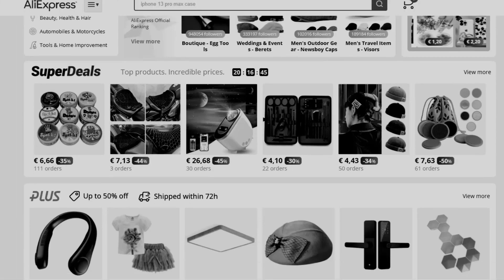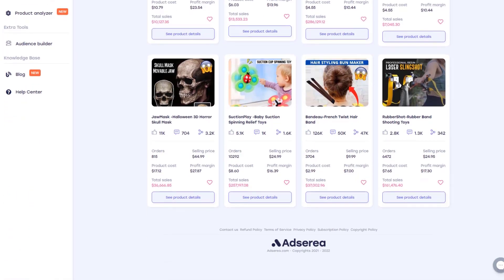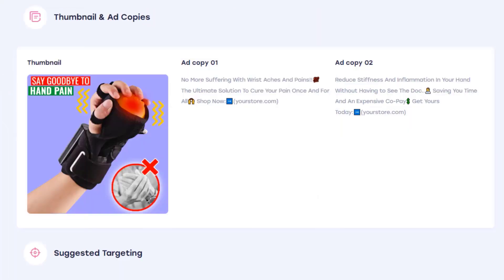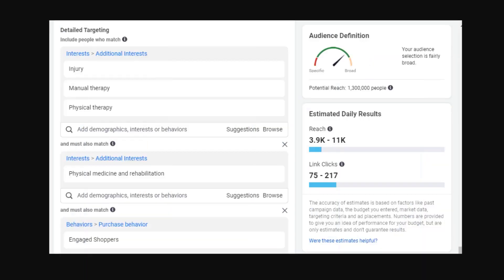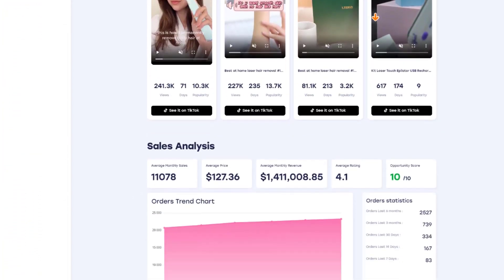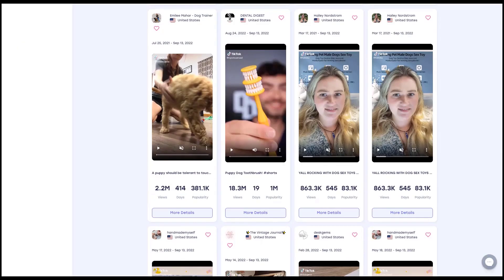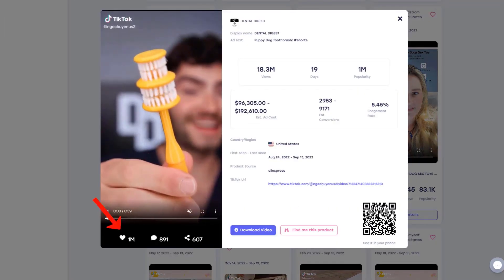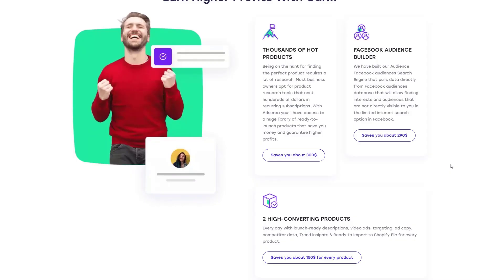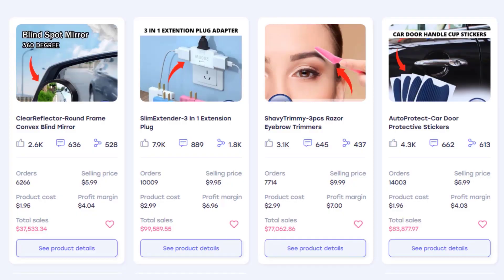Still looking for winning products? You have to try Adseria. Adseria is a product research tool and they have everything you need to build your dropshipping business: high-quality products, copy, descriptions, ads, targeting, reviews, and insights. Their powerful AI product analyzer will give you all the data you need to ensure a positive ROI. The TikTok spy tool is a game changer to find the hottest viral products so you can stay ahead of the competition. Adseria really makes dropshipping easier. Click the link in the description to try Adseria for free and get access to thousands of hot winning products right now.